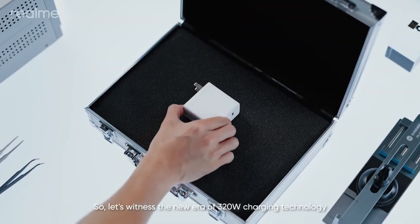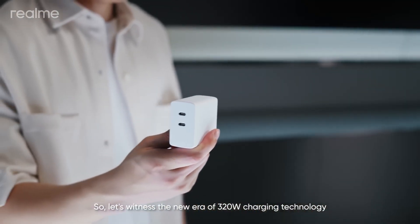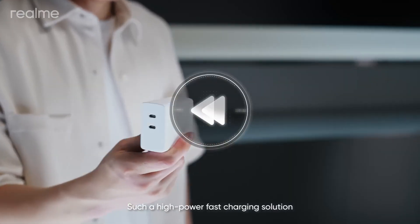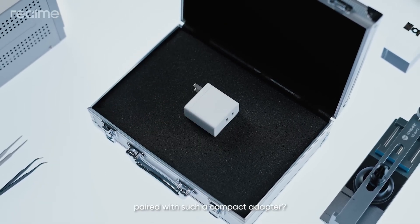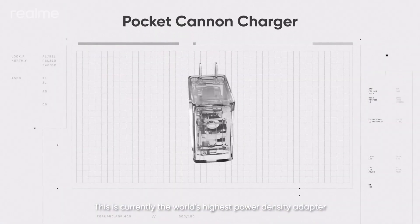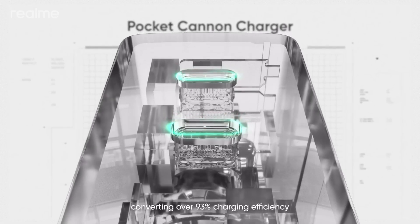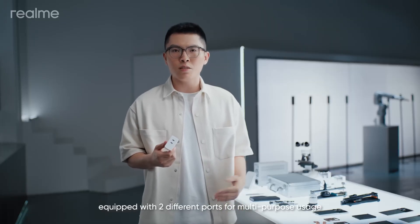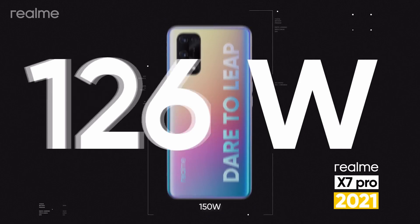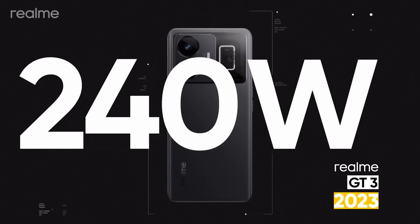The 320W power adapter, which Realme calls the Pocket Canon, features a power density of 3.3 watts per centimeter cube, while maintaining a compact size similar to Realme's 240W charger. This adapter supports multiple charging protocols, including UFCS, PD, and SuperVOOC, and is equipped with dual USB-C ports for simultaneous charging — 150W for Realme smartphones and 65W for compatible laptops.